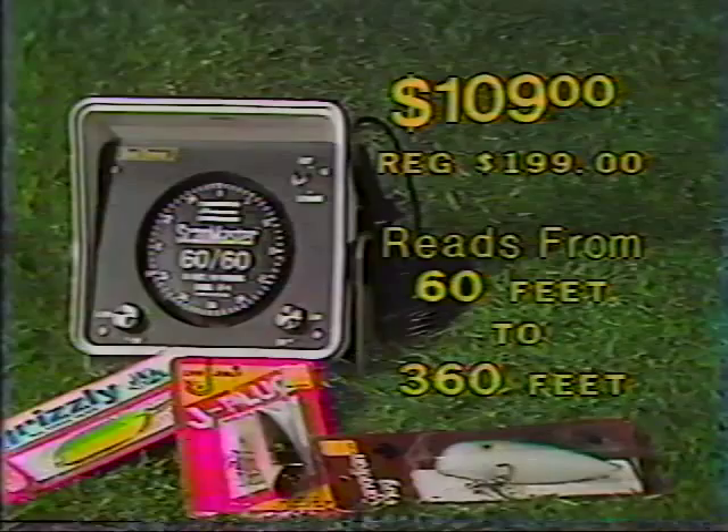Spend less time looking for fish and more time catching fish — Chinook, coho, lake trout, and other deep water fish — with the Shakespeare Dual Range DF-4. Now at MM Sporting Goods.